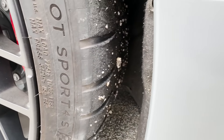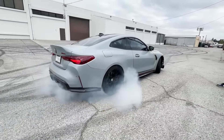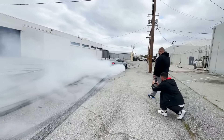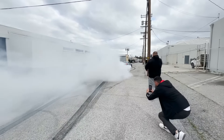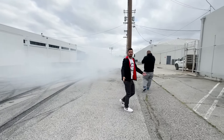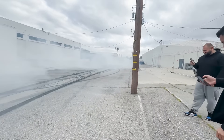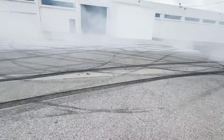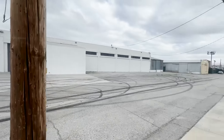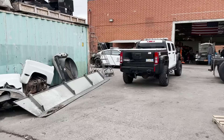Look at the tires bro! That is crazy - look at the floor bro. That's a nice way to start the vlog. Straight to some action bro! What do you guys think about this?